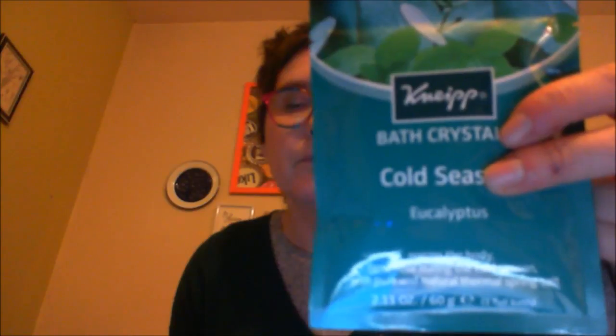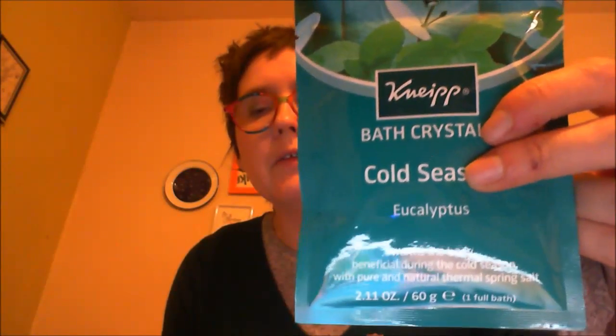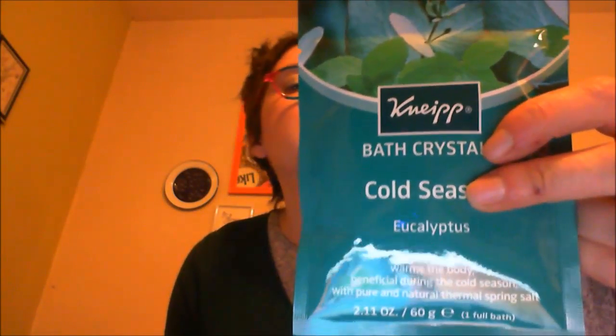The next thing is a bath crystal sachet. I've got one called Eupolitrus, but there's also another one called Lavender which you could have got. These are £1.95. You just sprinkle them in your bath and have a nice soak. Apparently this one warms the body during the cold season with pure and natural thermal spring salt. That sounds good — I'll definitely try that at some point during the weekend.